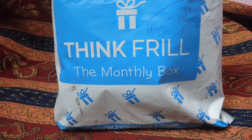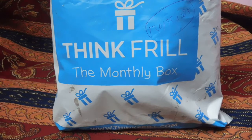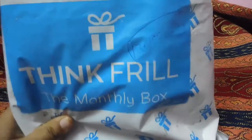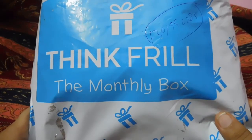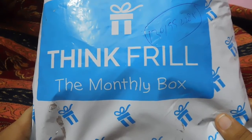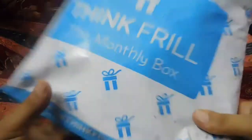If you want to know more details about Thankful, how it works, how you can order, and what kind of subscription box it is, I have a detailed review on my blog. The link is in the description box below. I ordered the Duchess box, which costs around 150 rupees, with an overall total of around 250 rupees. Let's get to the unboxing.